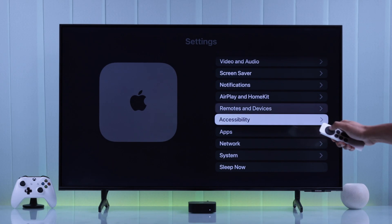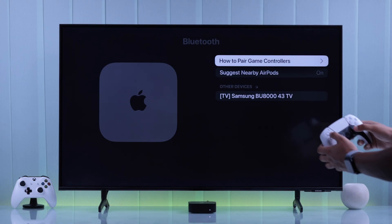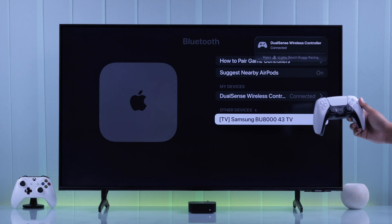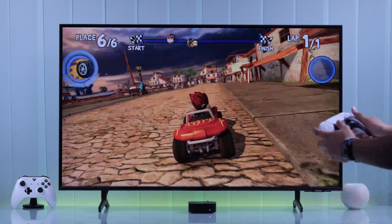Keep in mind that some games will require you to connect a gaming controller to your Apple TV in order to play them. If that's the case, just go to the Bluetooth option, then Bluetooth devices, and pair your controller.